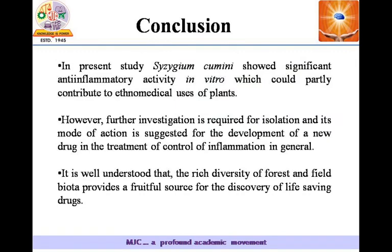Finally, we conclude that in the present study, Syzygium cumini showed significant anti-inflammatory activity in vitro, which could partly contribute to the ethnomedical use of the plant. However, further investigation is required for isolation and elucidation of its mode of action, which is suggested for the development of a new drug in the treatment and control of inflammation in general.